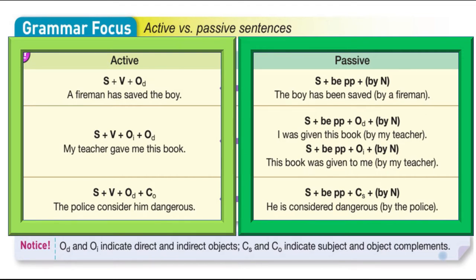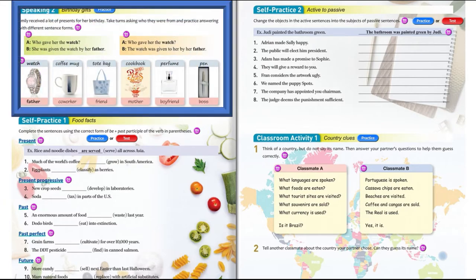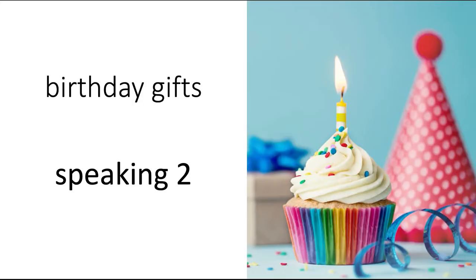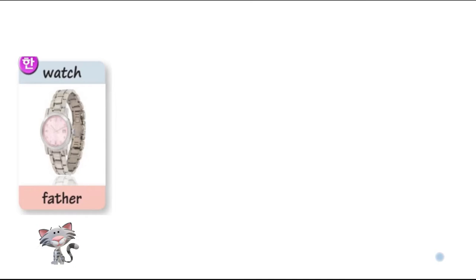In this unit we continue with practicing active and passive voices in the speaking section about birthday gifts. Emily received a lot of presents for her birthday. She did get a lot of presents.